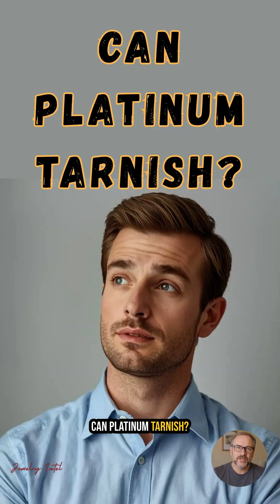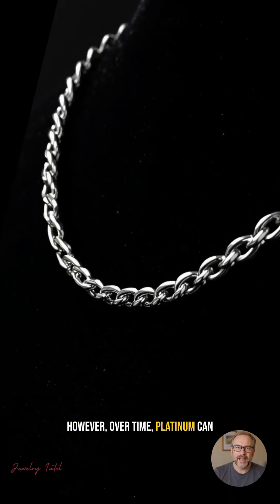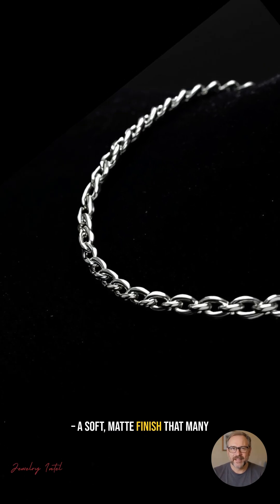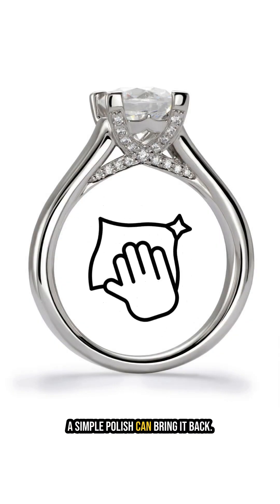Can platinum tarnish? One of the biggest advantages of platinum is that it doesn't tarnish like silver. However, over time, platinum can develop something called a patina — a soft, matte finish that many people actually find beautiful and consider a sign of authenticity. But if you prefer the original shine, a simple polish can bring it back.